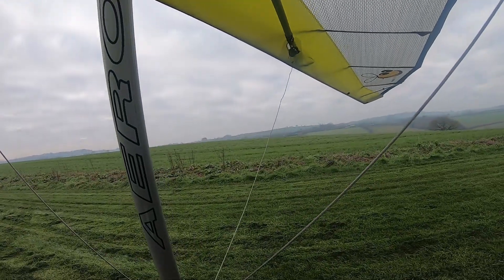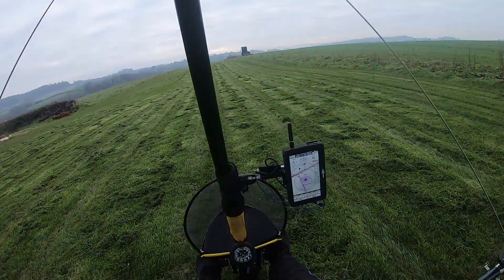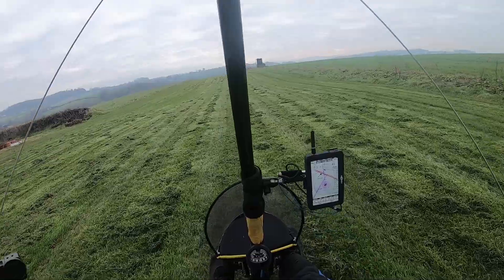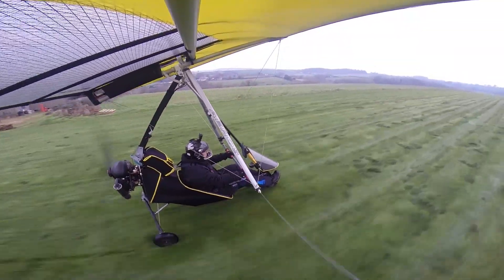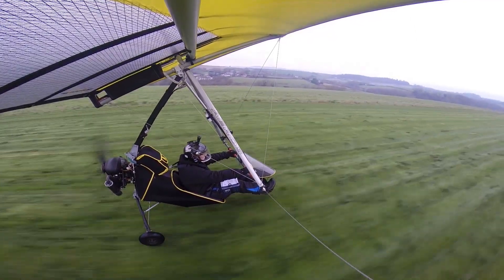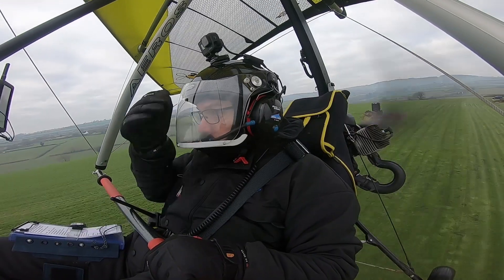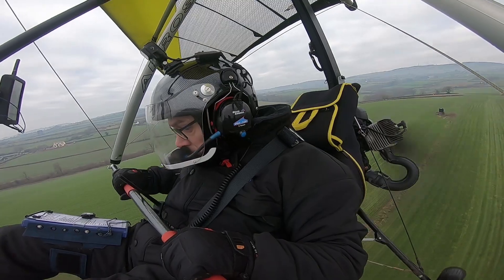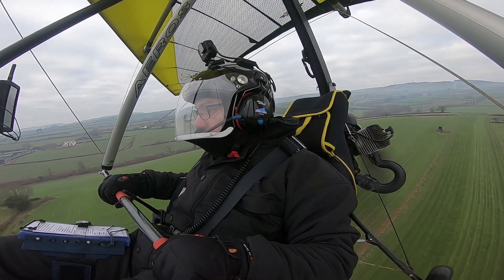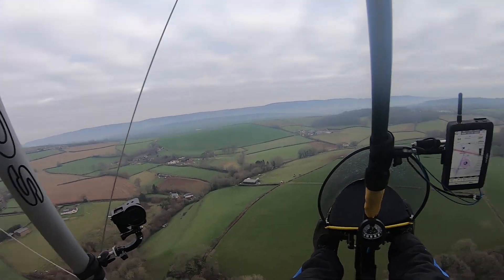I'm happy, let's go for it. Bar neutral. Temps are good, RPM is good, everything is covered in grass.